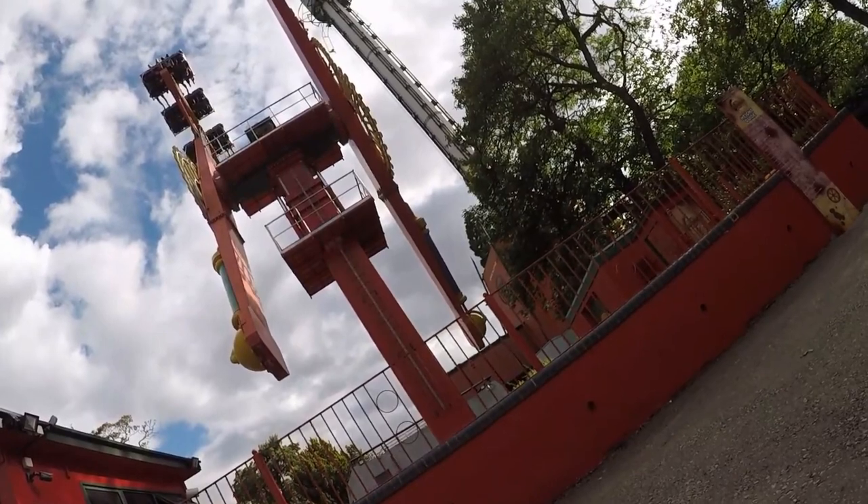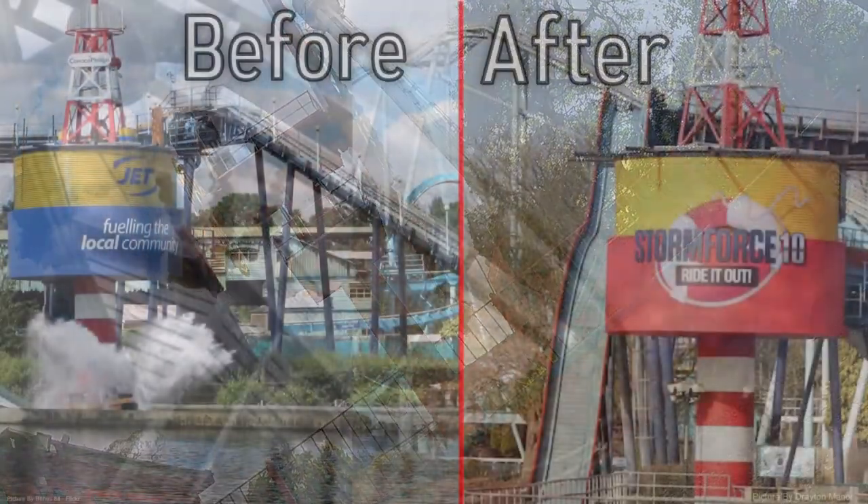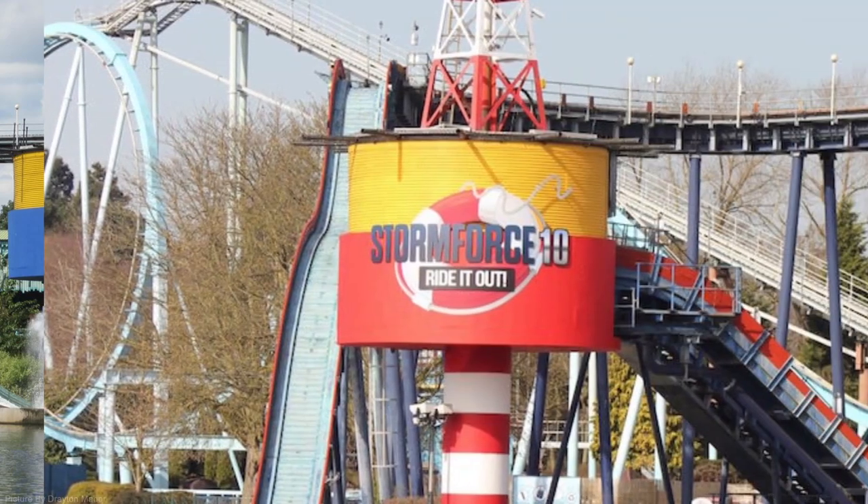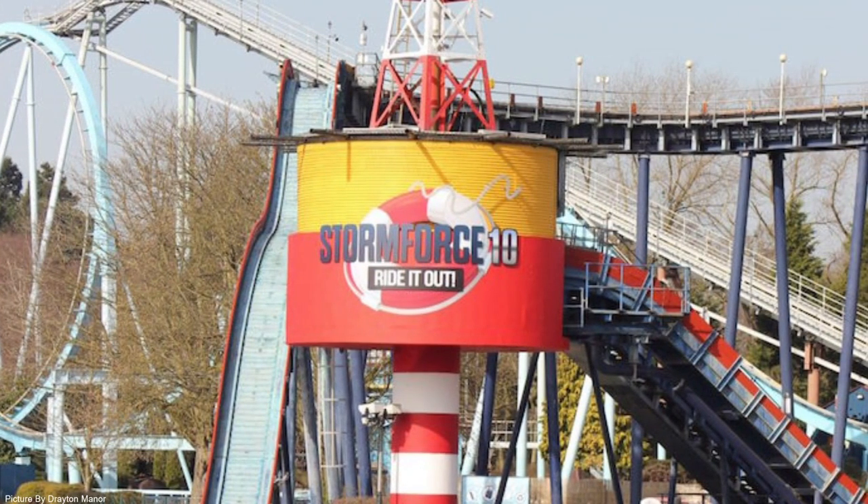The first update is that the former Stormforce 10 jet tower has had a big overhaul. The jet branding has been removed and replaced by a 5-metre wide Stormforce 10 logo. Alongside that, the tower has had a repaint — the colours have been changed from yellow and blue to a vivid red and yellow colour, which I much prefer.